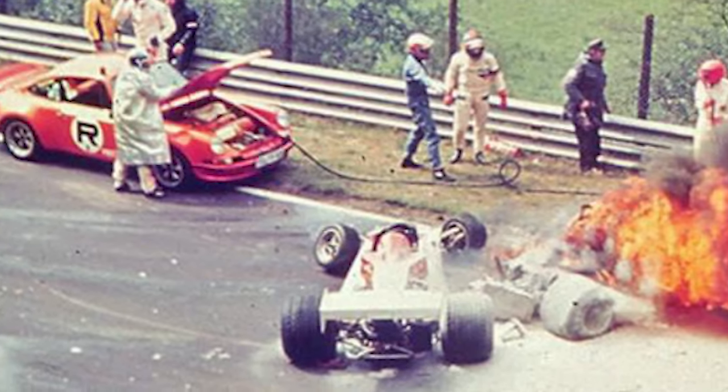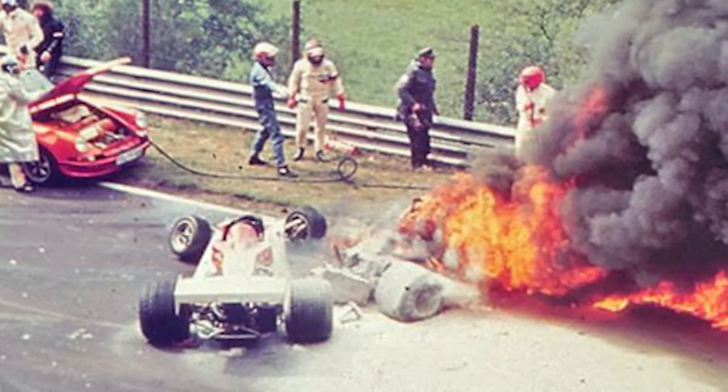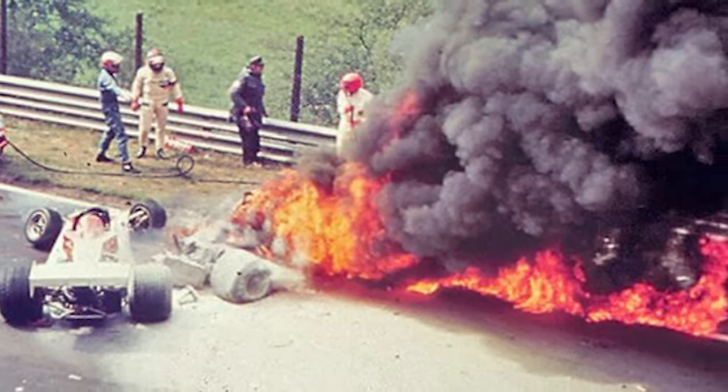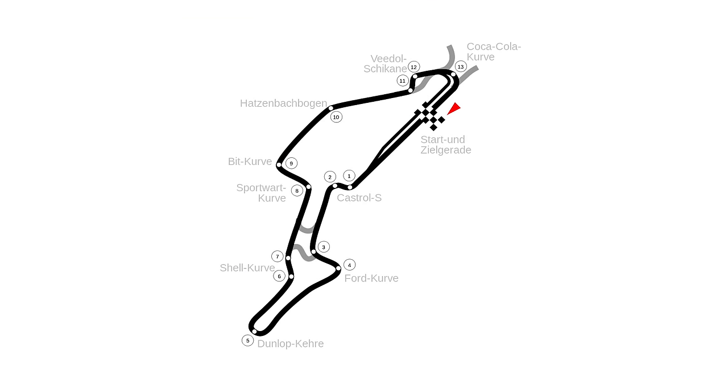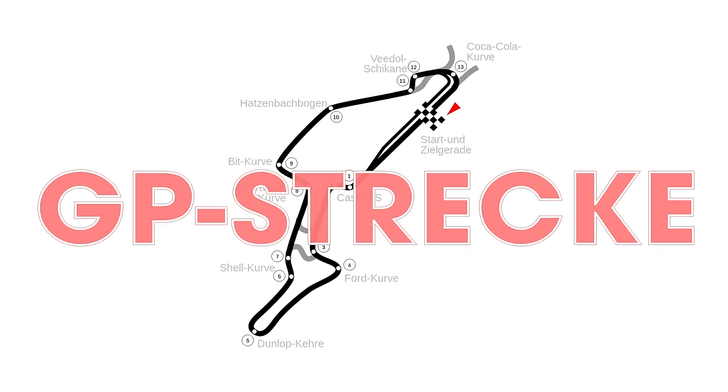Despite the changes, a fiery accident in 1976 almost killed F1 championship leader and legend Niki Lauda. After Niki's wreck, Formula One quit racing there altogether. After losing the Formula One series, the ring built a more traditional 2.8-mile Grand Prix circuit known as GP Strecke. It was way safer and only featured 12 turns, which was quite the downgrade from the Nordschleife's 73.